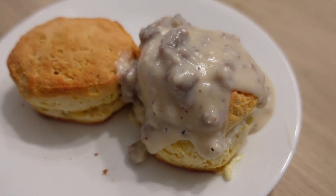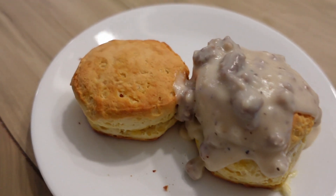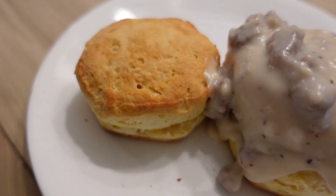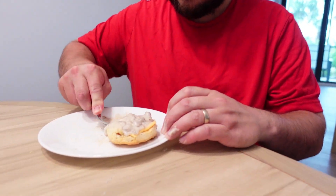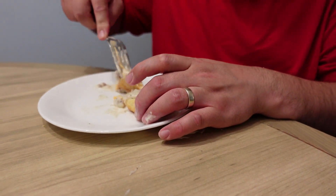For breakfast today we got some biscuits and gravy. I'm leaving one plain because I got just butter in that one. Got a biscuit and gravy, some sausage, and a little bit of American cheese. Nice.